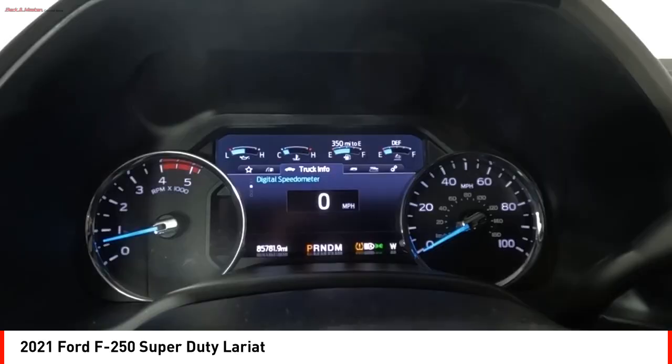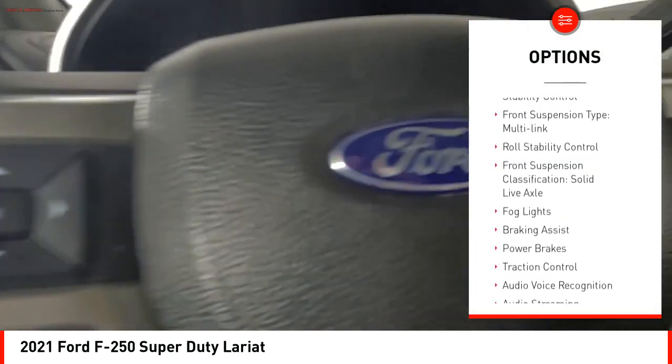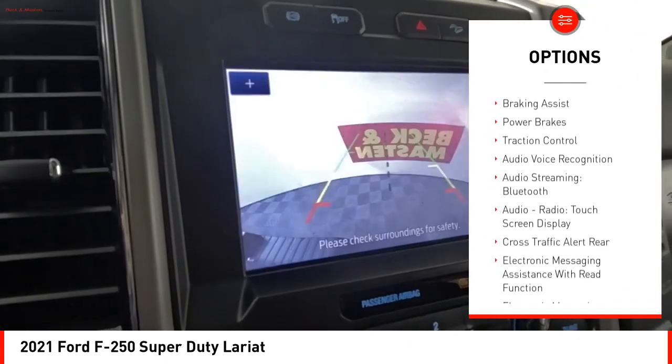Here are some of this vehicle's great options: power windows with safety reverse, emergency braking preparation, stability control, front suspension type — multi-link, and roll stability control.